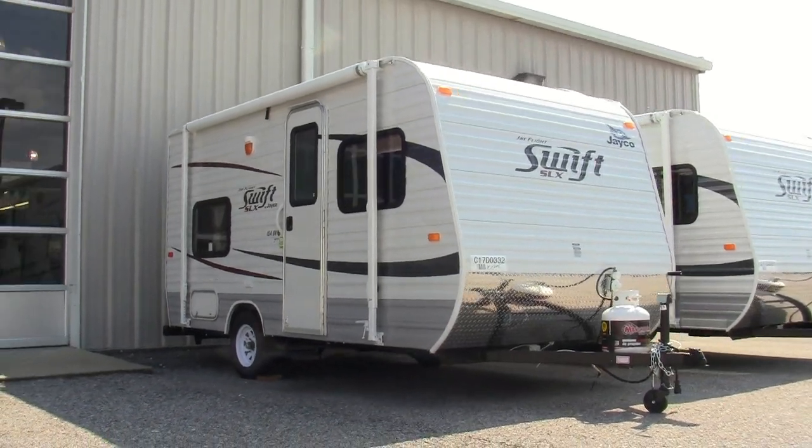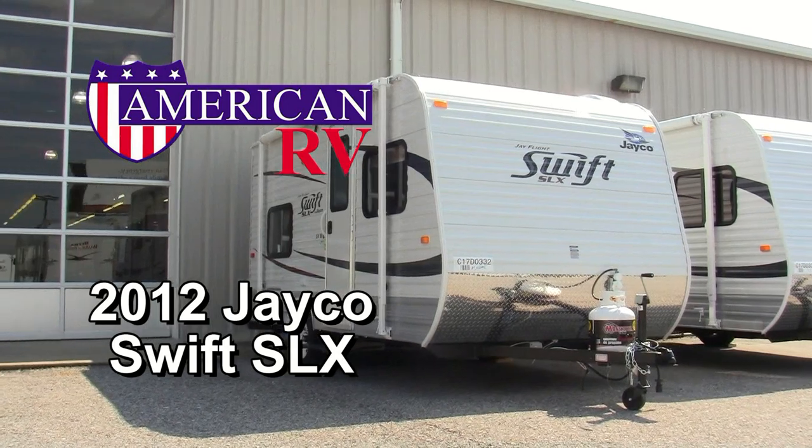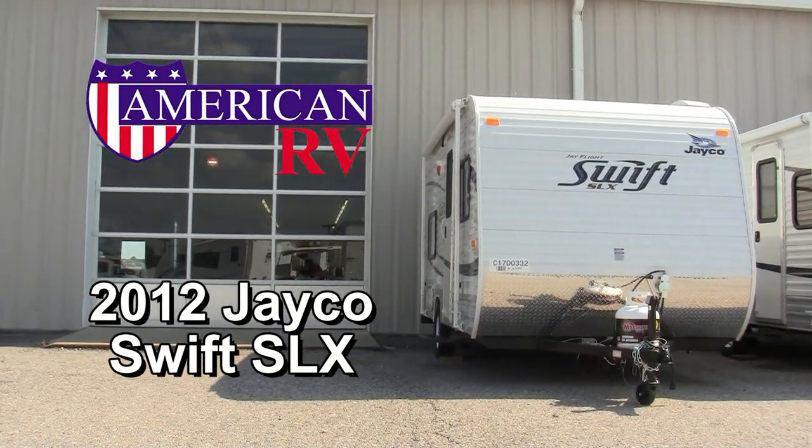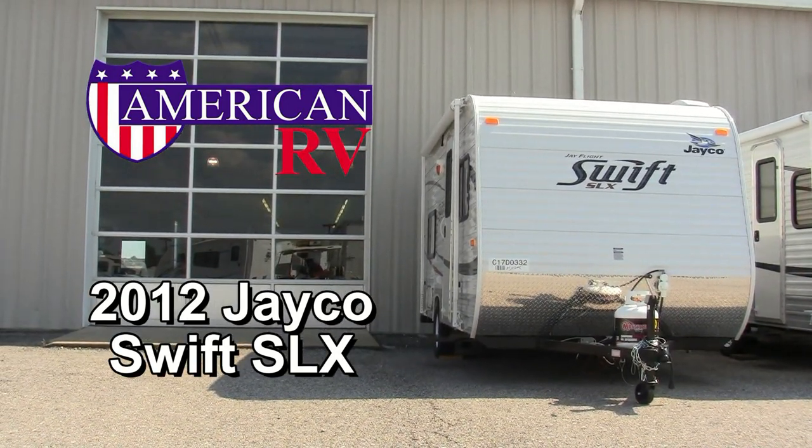American RV Center in Evansville, Indiana is proud to introduce the 2012 Swift SLX from Jayco. These compact, ultra-lightweight travel trailers can be towed by some minivans, small SUVs, and small pickup trucks.